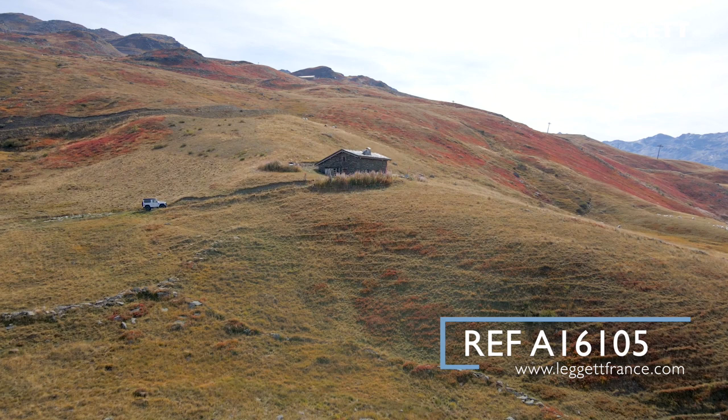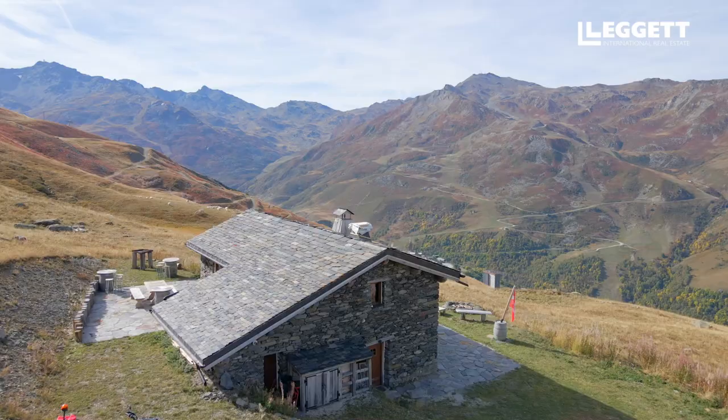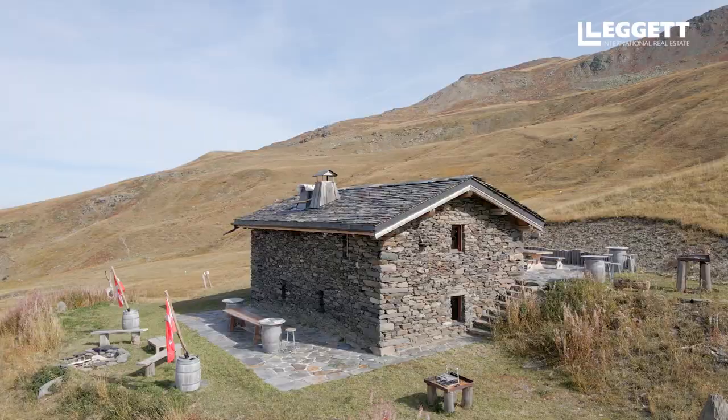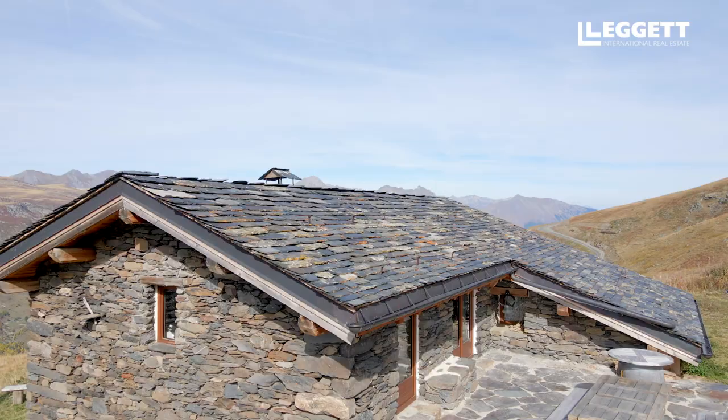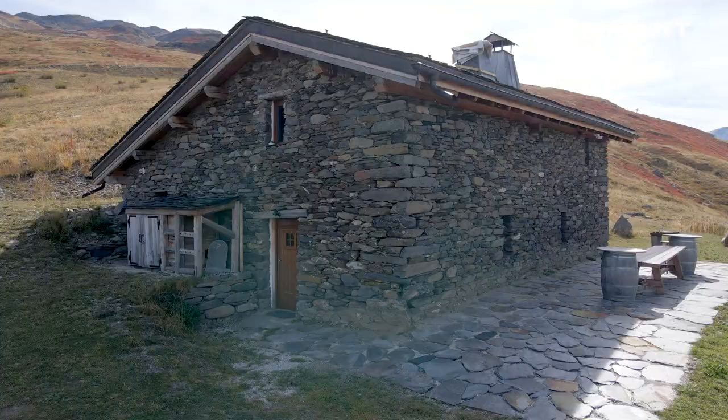This chalet is an old ruin of what was once a shepherd's hut where the shepherds used to spend their summer months looking after the sheep and cows grazing the mountain pastures. The owners of this beautiful chalet have completely renovated it in 2020 with high-end specification and great attention to detail throughout. The materials which have been used are local stone and old wood, with a lot of local workmanship involved in bringing this old mountain hut to life.